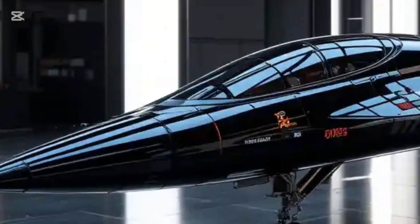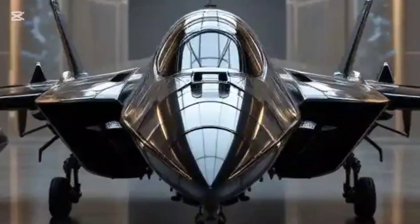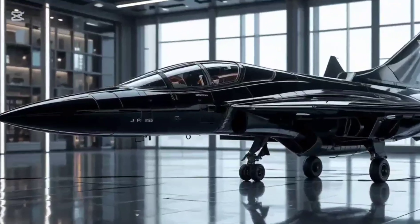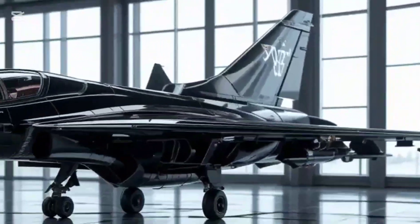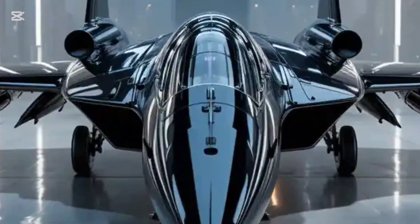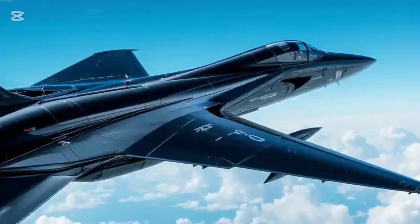Powered by rocket engines, this interceptor could reach speeds above Mach 5 — that's over 6,000 kilometers per hour. Its mission? To intercept satellites or rival spacecraft in space. And our 3D render visualizes that immense force with every metallic detail, every engine pulse.